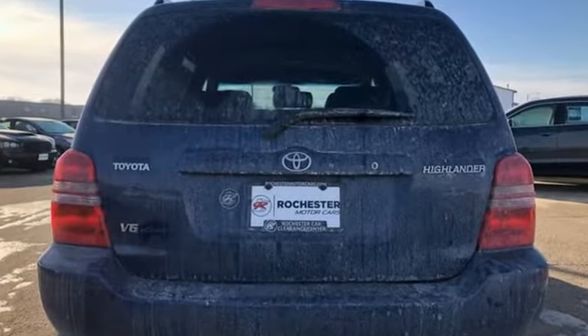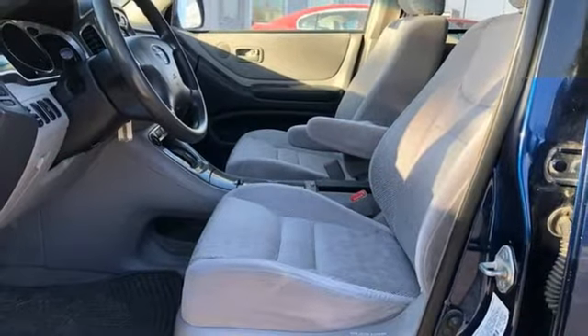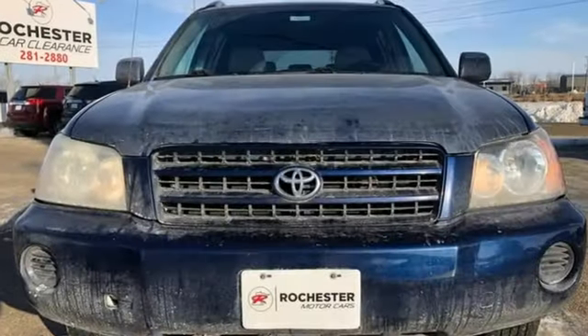Inside, you'll find power windows, power door locks, and a superb CD stereo sound system. Advanced mechanical systems, numerous conveniences, a comfortable passenger cabin, and a wealth of cargo volume make this Highlander a superb value.